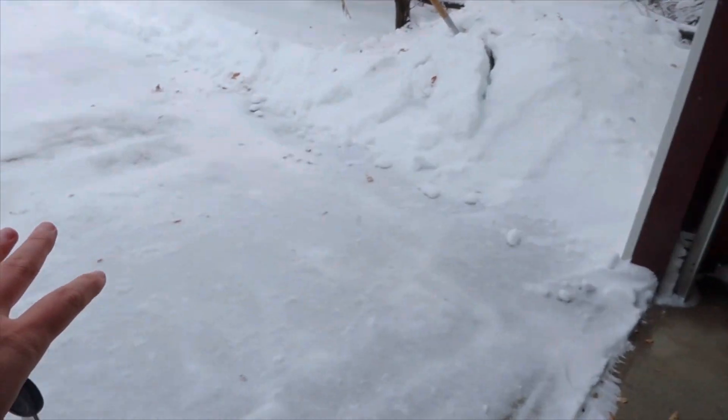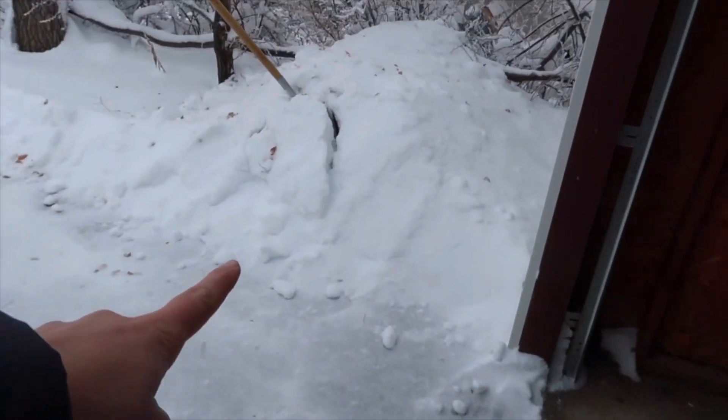The snow is off of my driveway. Here's the pile from all of it. It's time to go make some breakfast.